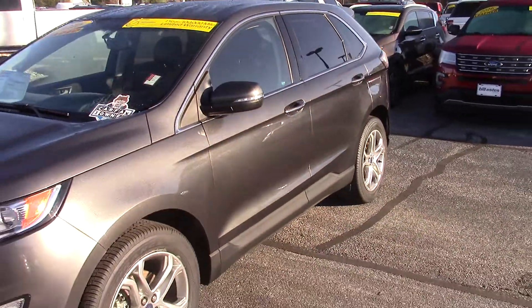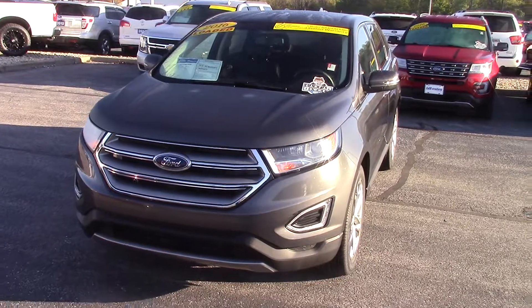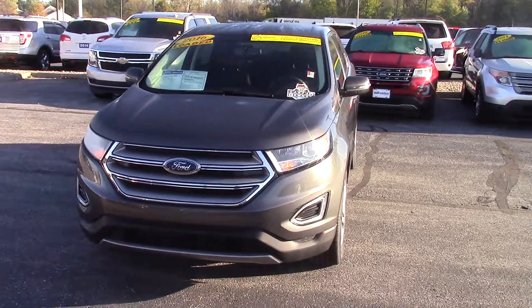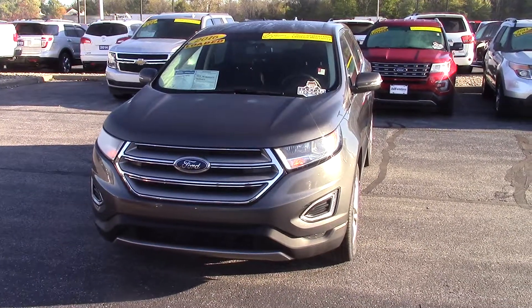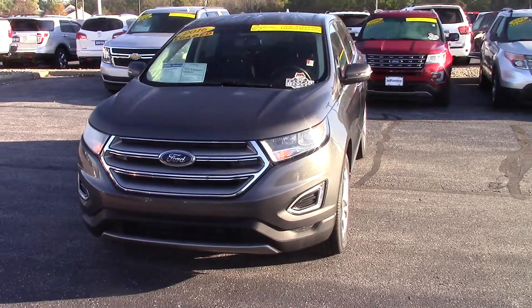Again, this is a certified one owner, so it comes with our one year 100,000 mile Bell Estes Powertrain warranty. Please give me a call at 317-852-2231 to schedule a test drive at your earliest convenience. Thanks and have a great day.